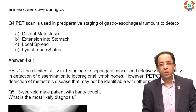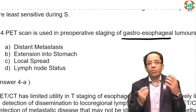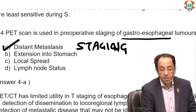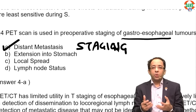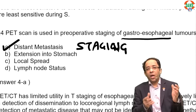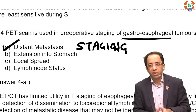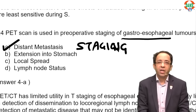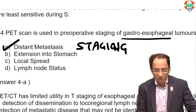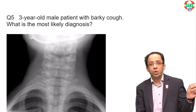PET scan is used in staging of gastroesophageal tumors to look for distant metastasis. PET scan uses FDG — fluorodeoxyglucose — which is a glucose analog. Cancer cells are glucose-hungry due to inefficient glycolysis from the Warburg effect. For distant metastasis and staging, use PET scan. For local staging — T staging — in the esophagus, use endoscopic ultrasound.